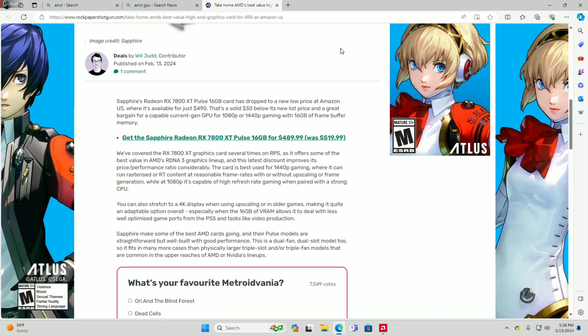We've covered the RX 7800 XT several times as it offers some of the best value in AMD's RDNA 3 graphics lineup. The latest discount improves its price-to-performance ratio considerably. The card is best used for 1440p gaming where it can run pretty much anything, including ray tracing content at reasonable frame rates with or without upscaling or frame generation. At 1080p it's capable of high refresh rate gaming when paired with a strong CPU.